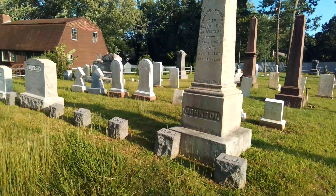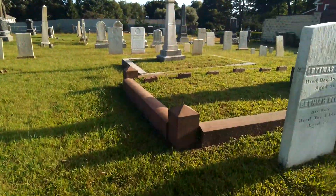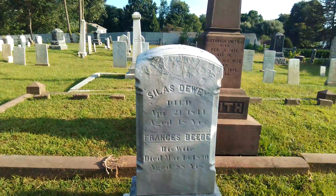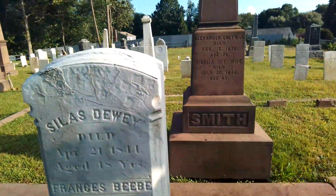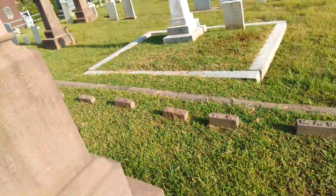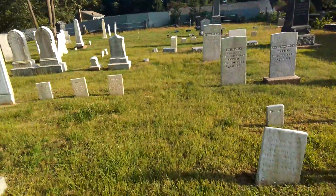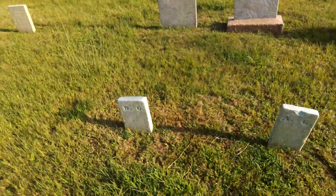There are personal stones in front of the obelisk for the Johnson family — Leonard Johnson and his wife Maria Prout Johnson. Over here you have the Smith family, and there are some fairly old stones here. Silas Dewey, 1844. Here's a Smith, with all its personal stones right in back of it, and then there's some more Smith. There are lots of families around here. Now I do see some footstones here.